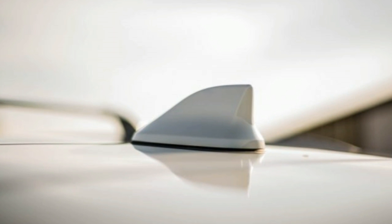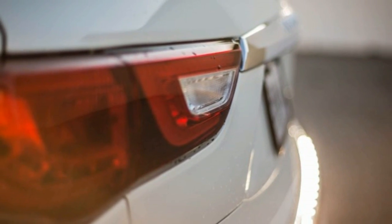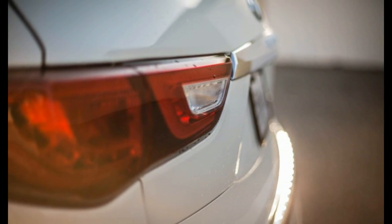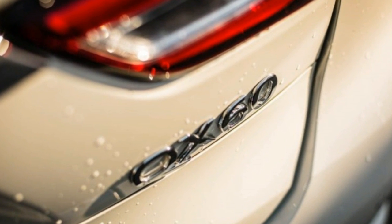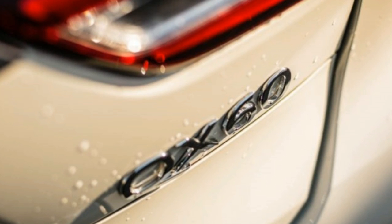Horsepower is now rated at a stout 295, and torque rises to a healthy 270 pound-feet — gains of 30 and 22. A continuously variable automatic transmission again shuffles torque to the drive wheels, which are either the front two or, as in the example tested here, all four.